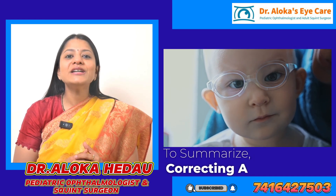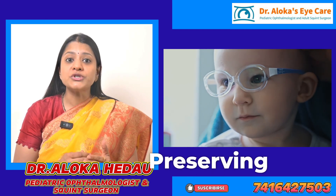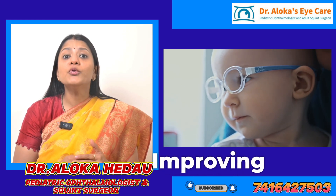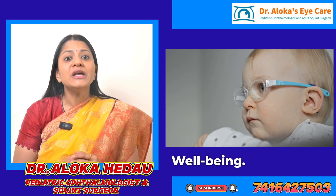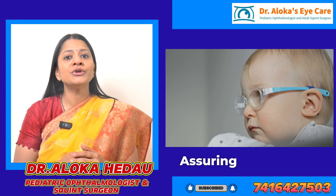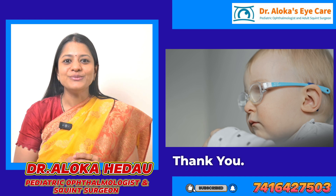To summarize, correcting a child's squint is vital not only for preserving vision but also for ensuring proper brain development, improving coordination, and supporting their emotional well-being. The earlier the intervention, the better the chance of ensuring that good visual development occurs in the child. Thank you.